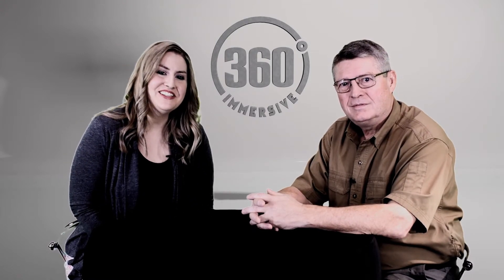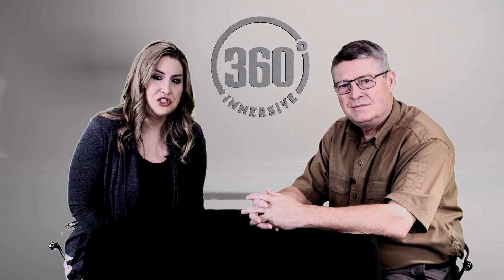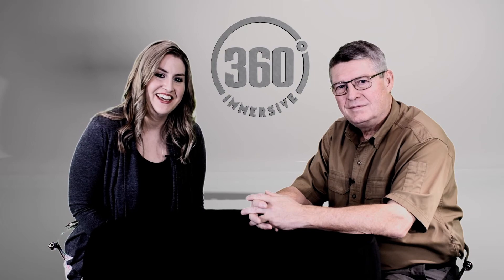Thank you so much for joining us. If you have any questions, thoughts, or would like to start a conversation, please feel free to drop them in the comments below. Visit us again if you want to learn more about how VR training technology is keeping people safe and saving lives. Thank you.